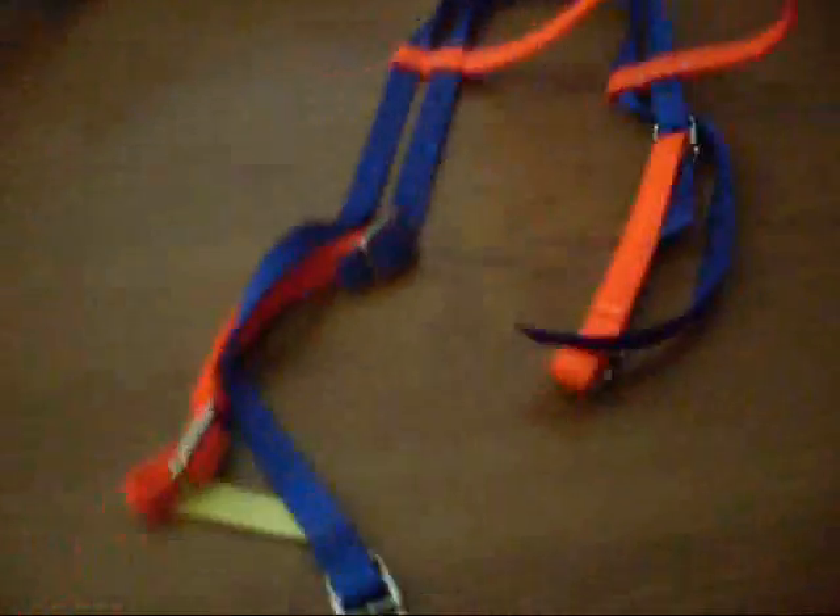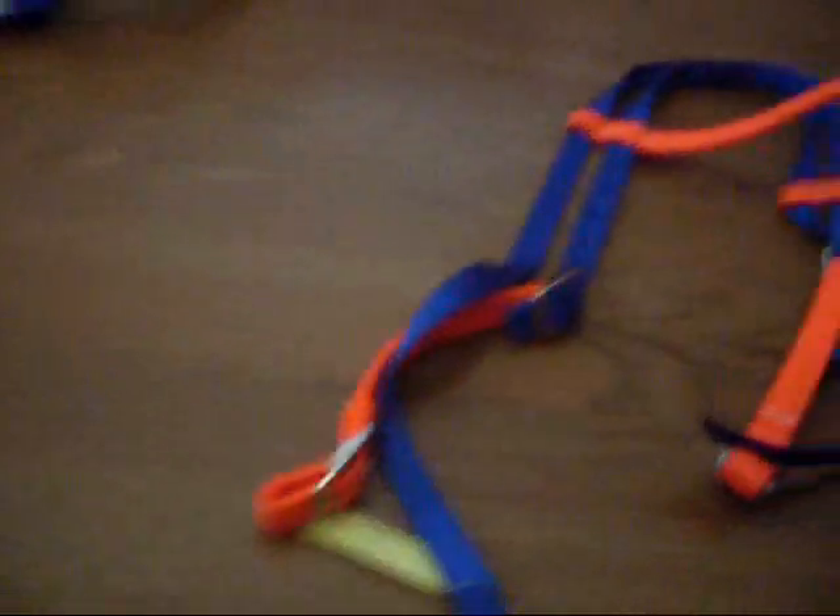And this is the curb chain. It goes under the chin and kind of thing. And these are the reins. I tie them in a knot today. And this is for the games when you run the barrels.